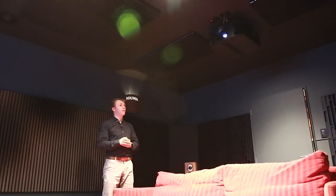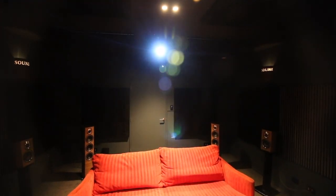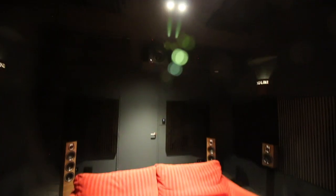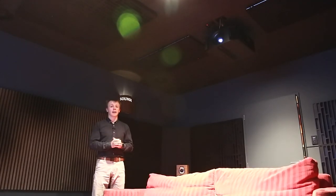In terms of projectors, what we have at the moment is the JVC N5. This is the entry-level residential 4K projector that they do. It's still a very good quality one. What we would normally have in here is either something like a JVC N5, N7, or NX9, or the other models that we quite like to use are the Sony VPL-VW270, 370, 760, and our absolute favourite projector of them all has got to be the Sony VPL-VW870. That thing is a beast and it has got sharpness from edge to edge.